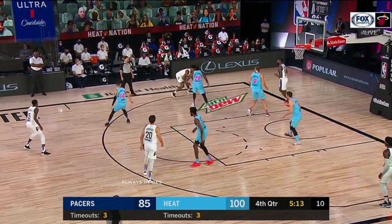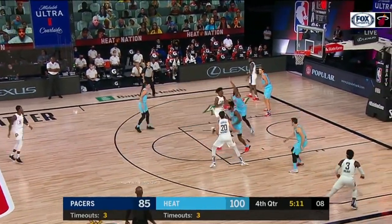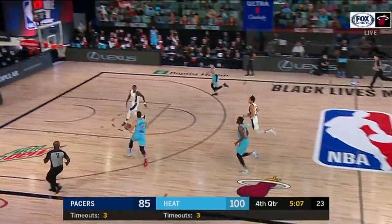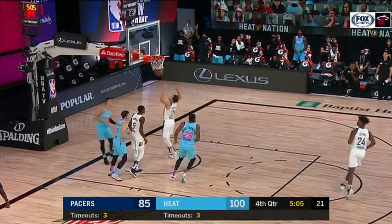Stripped by Iguodala, taken on the run by Drogic. Nice bounce — Hiro finishes.